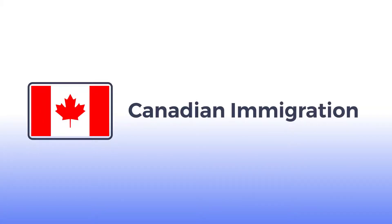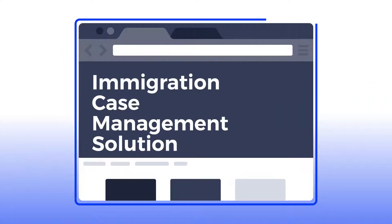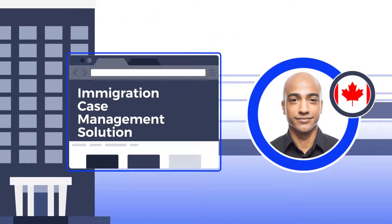If you work in Canadian immigration, you know the process is complex, time-consuming, and expensive. You need an immigration case management solution that streamlines things for your organization while helping people more easily achieve their dream of starting life in a new country.